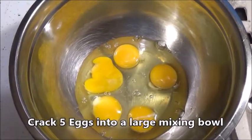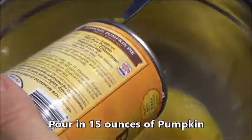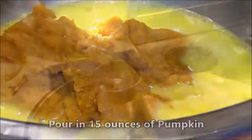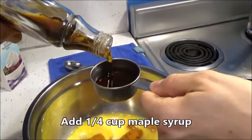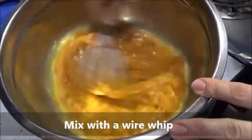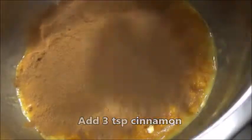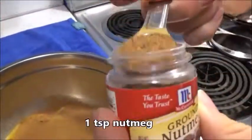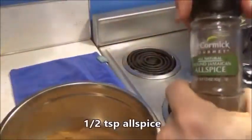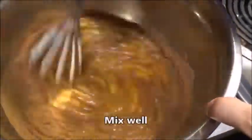In our big bowl, let's start by cracking five large eggs, then pour in 15 ounces of fresh or canned pumpkin and a quarter cup of maple syrup. Mix it up with a wire whip so it's all nice and smooth. Then add three teaspoons of cinnamon, one teaspoon of nutmeg, a half teaspoon of allspice, and a quarter teaspoon of ginger. Mix this up nice and smooth with your wire whip again.